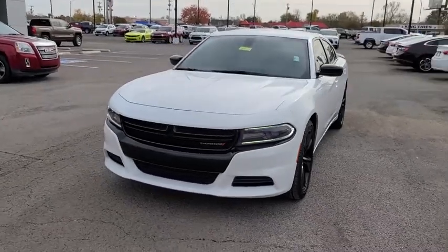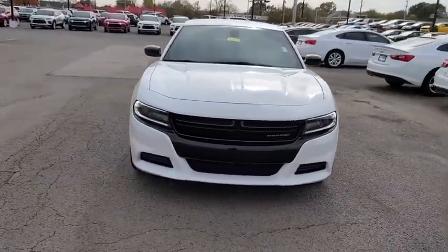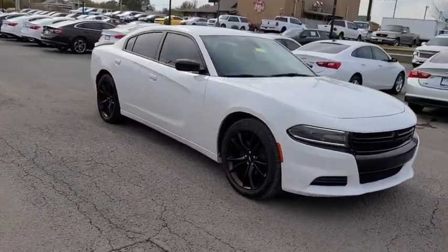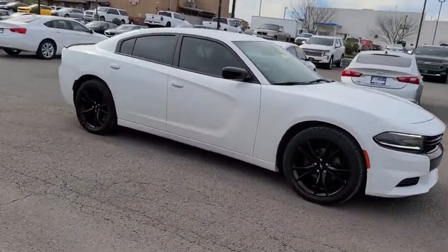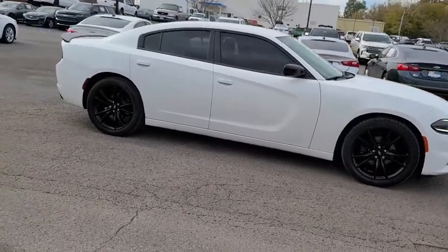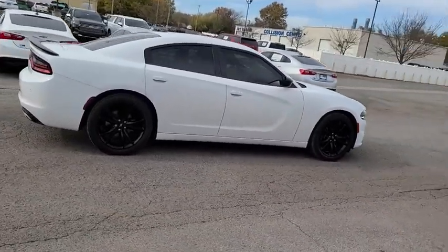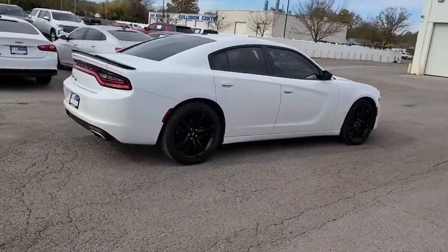Take a ride in the 2018 Dodge Charger. It injects some versatility, comfort, and sophistication into your muscle. The Charger is a powerful sedan that excites at every turn. Peace of mind comes standard with Charger's 5-star government front and side impact crash test rating.